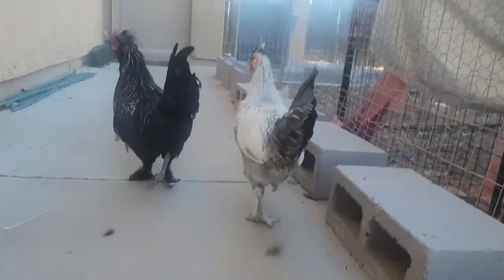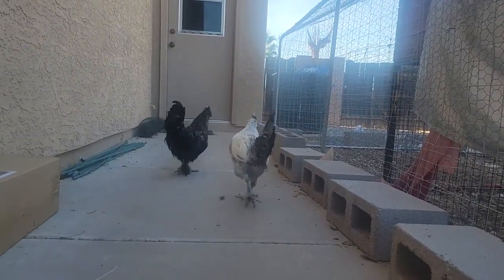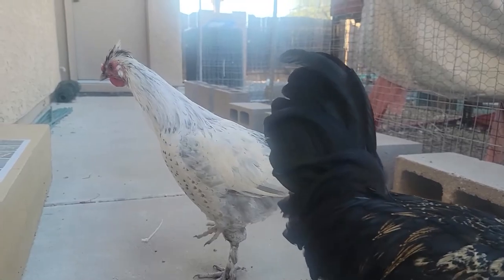Really, the only thing that's Silky about Chimera is he has a fluffy butt and some weird leg hair. Other than that, his temperament and everything else is pretty Spitzalben. He looks more on the Spitzalben side.